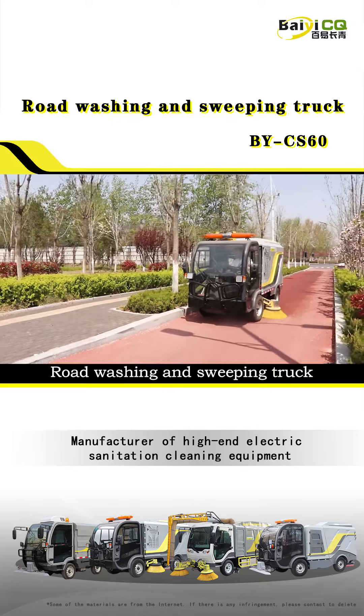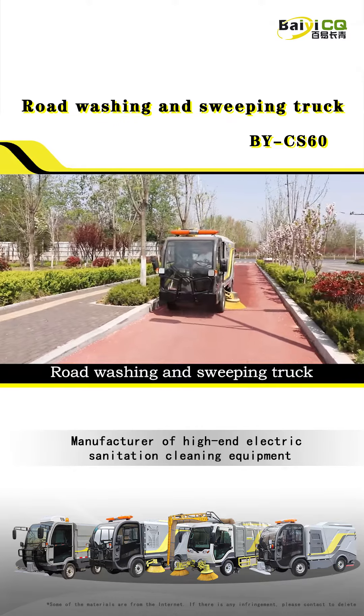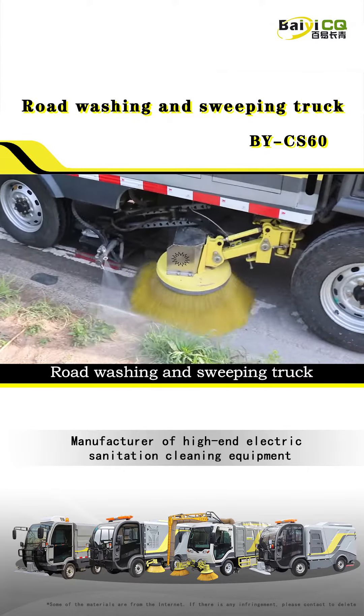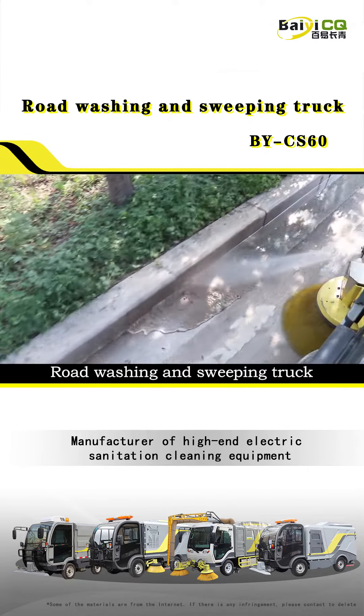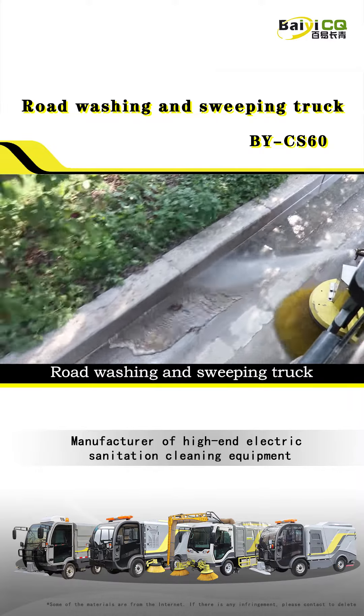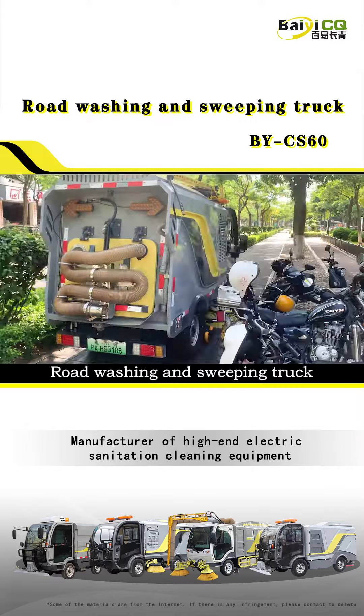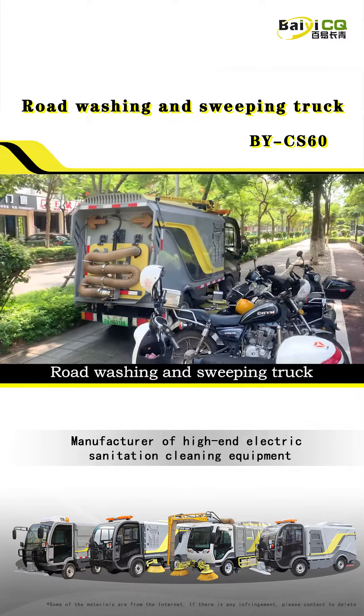What are the applications and characteristics of pure electric sweepers in real life? First, the dry sweeping of the vehicle is changed to washing sweeping, which subverts the traditional dry sweeping mode and adopts road washing to clean the road, which will not generate dust while maintaining the road surface.